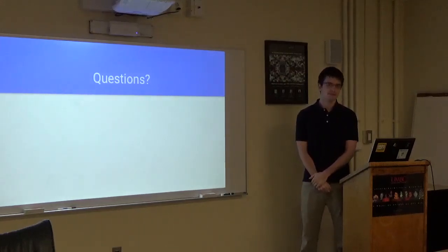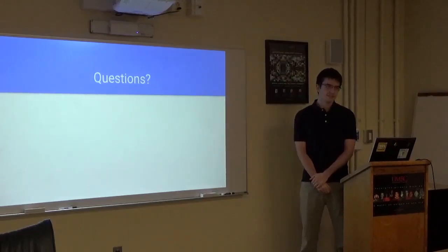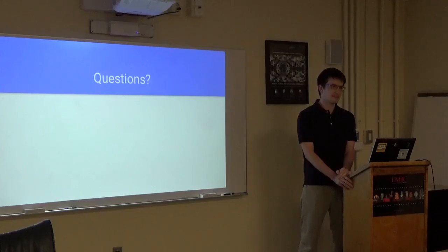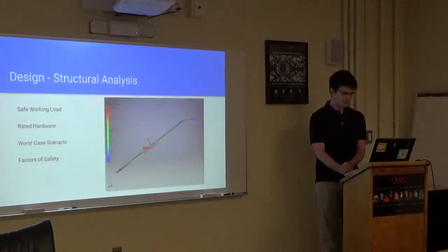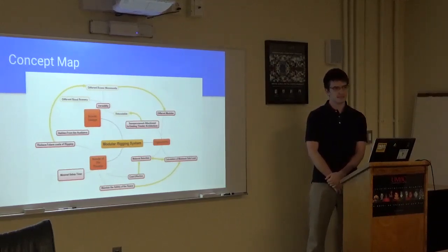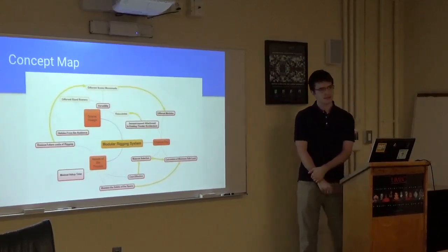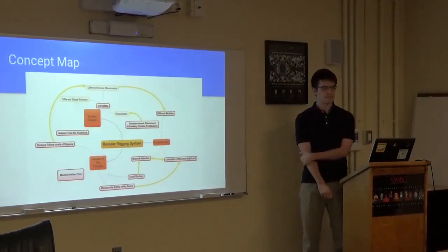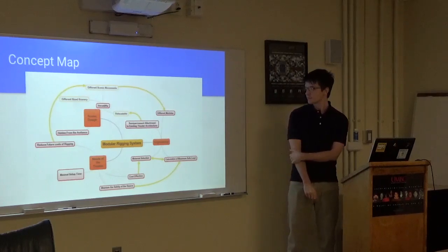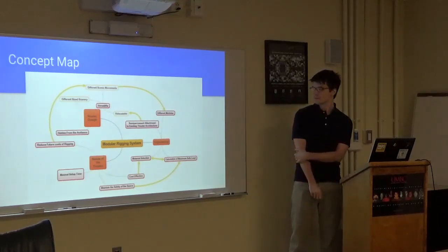Any questions? I have quite a few. Can we revisit your concept map? That's a large version. When you were explaining this concept map, it wasn't clear to me where each of the different disciplines are making each other accountable based on your interdisciplinary strategy.